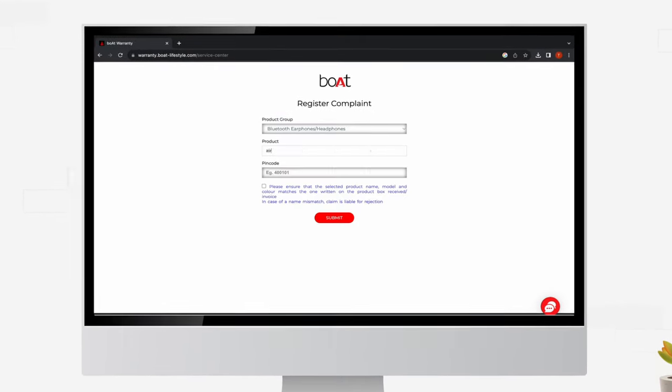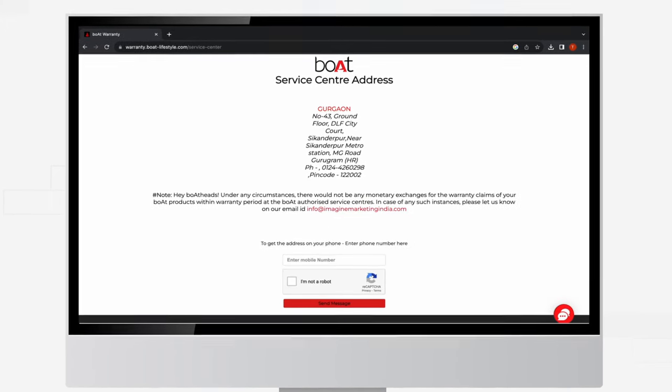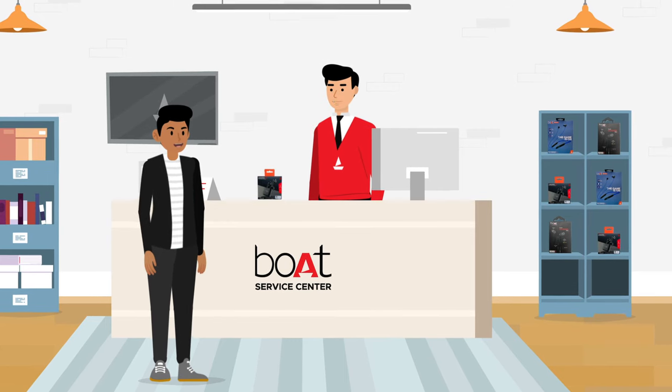In this section, you can select your product and PIN code. You will be shown your nearest service center. You can visit the service center and get your product replaced if the same product is available in their inventory.